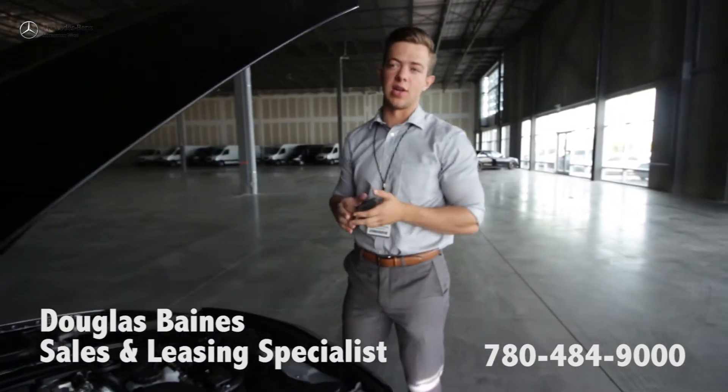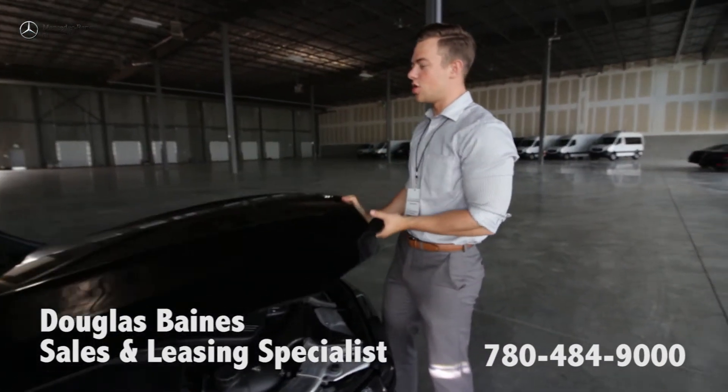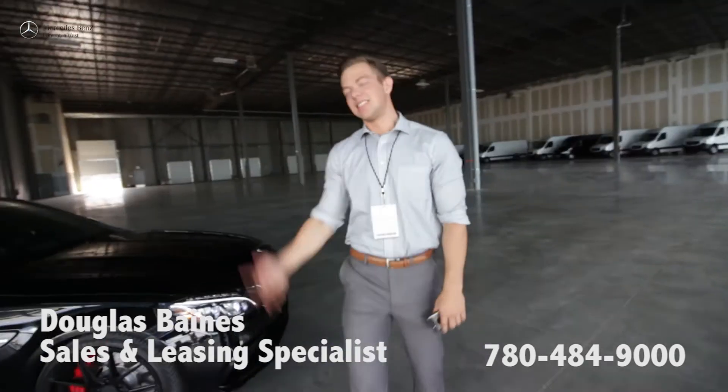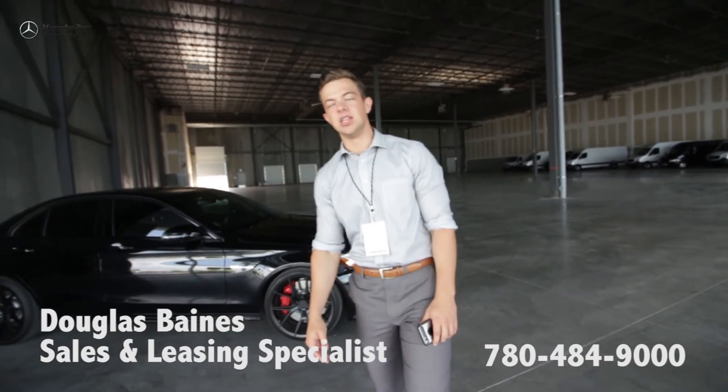Incredibly fun car to drive — I've driven them numerous times myself. If you'd like to know more, feel more, come down to the dealership. Let's take one for a drive. This is my favorite car to test drive. Douglas Baines, Mercedes-Benz Edmonton West. Thank you for tuning in, see you later.